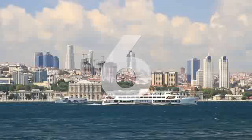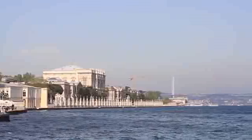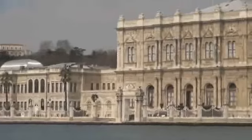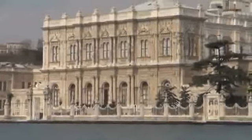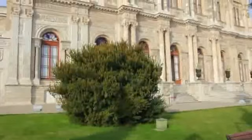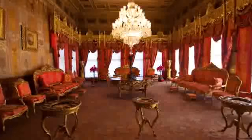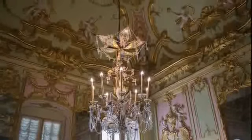Number 6: Dolmabahçe Palace. Luxurious, plush, and beautiful are just some of the adjectives used to describe the Dolmabahçe Palace, which has been compared to the Palace of Versailles. Built in the 19th century using 14 tons of gold leaf, Turkey's most glamorous palace blends traditional Ottoman architecture with the European styles of Neoclassical, Baroque, and Rococo. Home to six sultans from 1856 to 1924, the palace's setting is stunning, built along the Bosphorus coastline.